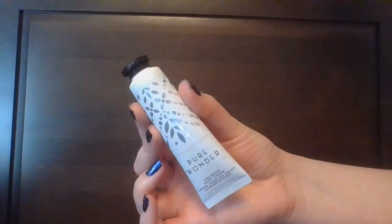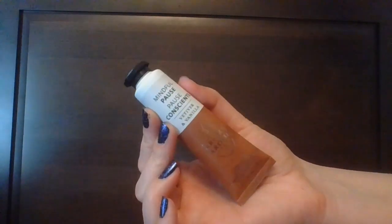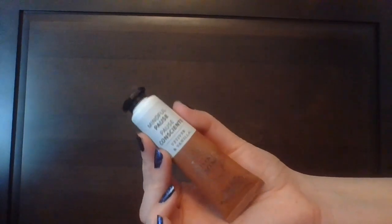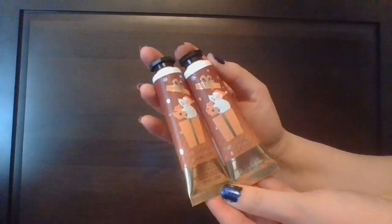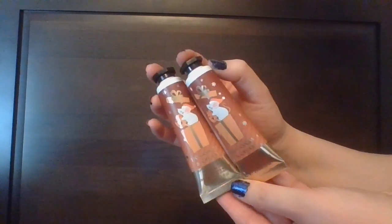From Bath and Body Works: Pure Wonder. From Bath and Body Works Aromatherapy line: the Mindful Paws Vetiver and Vanilla. And then two Hot Cocoa and Creams.